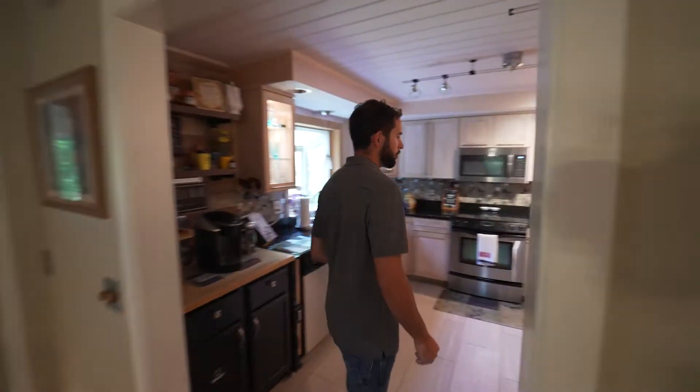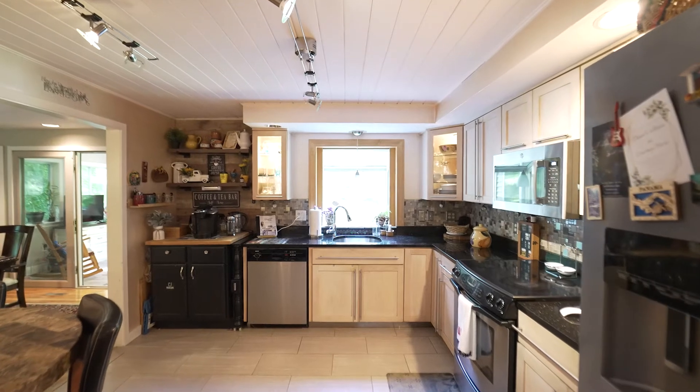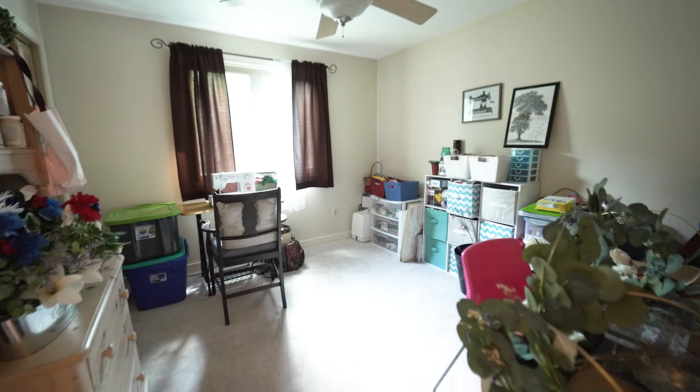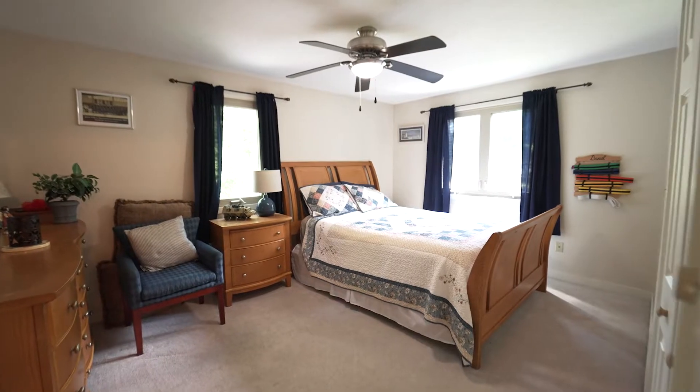And as you travel through the dining room, you enter the kitchen. Small eat-in space in here. And as you make your way down the hallway back to where we started, you have your first floor full bath on the left, followed by bedroom one, bedroom two, and bedroom three. Now let's head upstairs to take a look at the master suite.